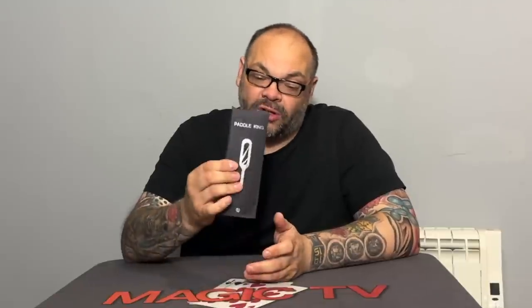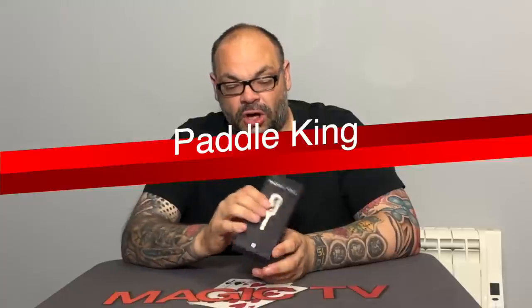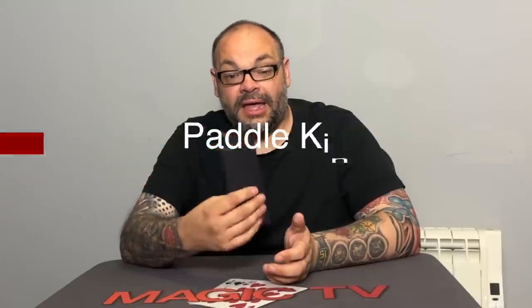The first thing we're looking at is Paddle King by TCC Magic. You can get all of these directly from TCC at tccmagic.com or from all good magic dealers. Paddle King is the old money paddle — it's been around since time began. There are several advantages to this version over the original. Let's do a performance first so you can see exactly what this trick does.